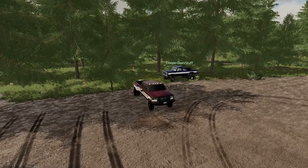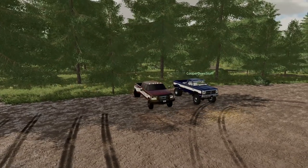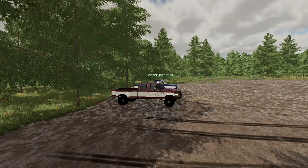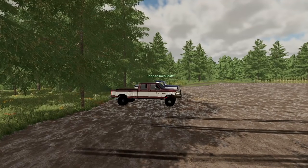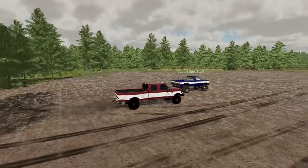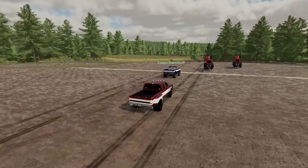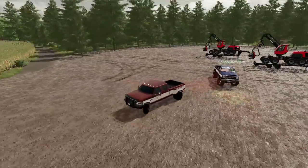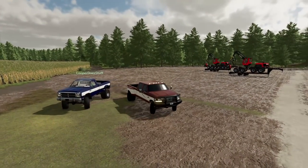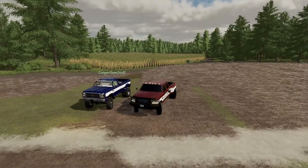Now that the older Ford has clearly won the towing test, we're gonna test speed — without the trailers, just pure speed. Maybe without the trailer this Dodge will get some extra horsepower and beat you. Ready? Three, two, go! The Dodge wins that one. When you have that manual transmission it's a lot faster — you got the jump on me. So it's 1-1.